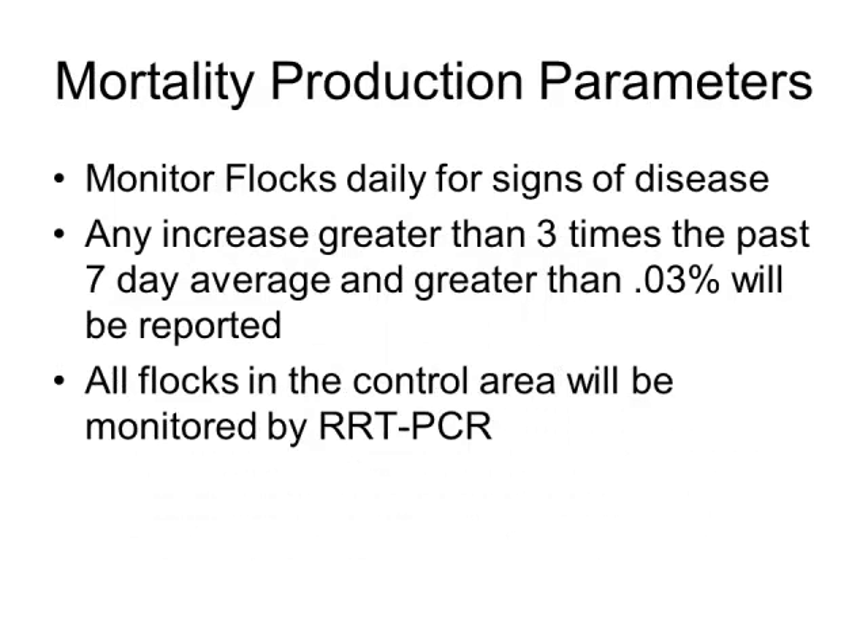Production parameters are also monitored, similar to how pig champ monitors pre-weaning mortality. Mortality is tracked routinely — with 135,000 layers in a barn, weekly mortality of about 0.15% is a rough average. The threshold for reporting is any increase in mortality three times greater than the last 7-day average, or anything greater than 0.3% on a weekly basis. All flocks in the control area are to be monitored by PCR.